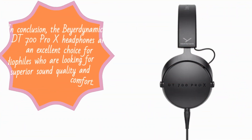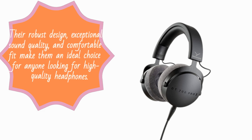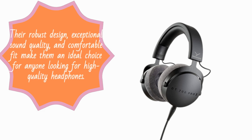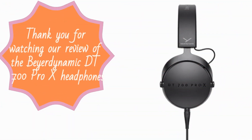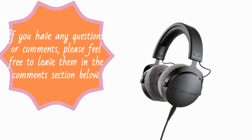In conclusion, the Beyerdynamic DT700 Pro X headphones are an excellent choice for audiophiles who are looking for superior sound quality and comfort. Their robust design, exceptional sound quality, and comfortable fit make them an ideal choice for anyone looking for high-quality headphones. Thank you for watching our review of the Beyerdynamic DT700 Pro X headphones. If you have any questions or comments, please feel free to leave them in the comments section below.